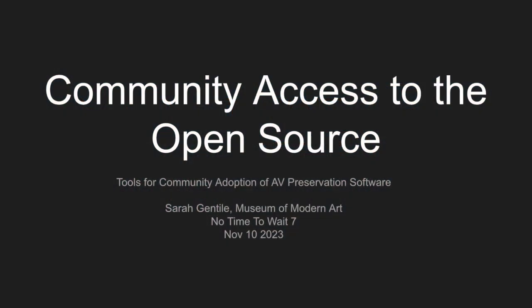My name is Sarah Gentile and I am coming to talk with you today about community access to open source tools for community adoption of AV preservation software. Thanks for the opportunity to speak and all the other excellent talks at this conference. I've learned so much from previous No Time to Waits and I'm excited to be part of this conversation.